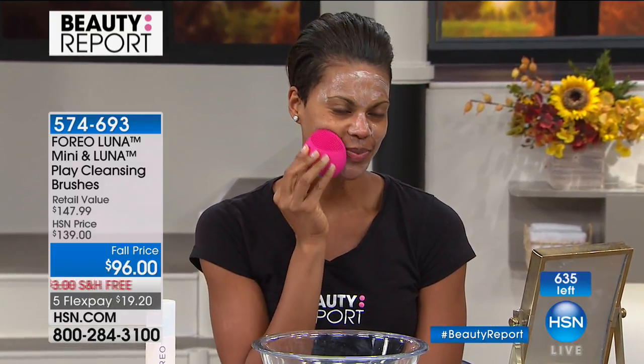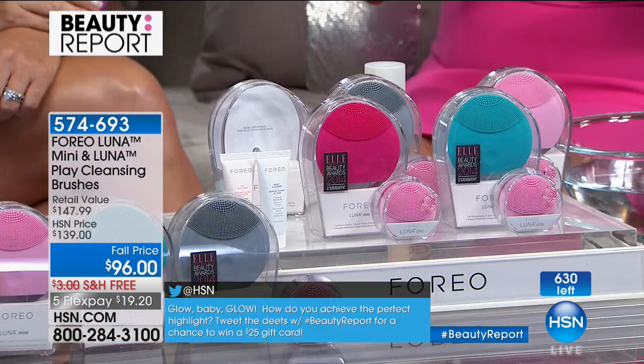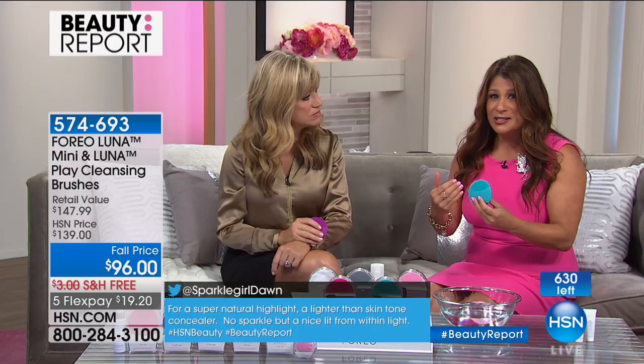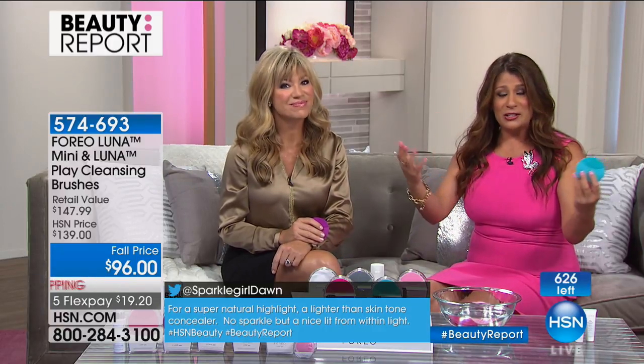Using the Luna Mini, you're going to feel your skin being softer than ever, glowing and radiant, ready for that transitional weather we're about to experience. It's really important to implement this in your beauty routine — to have a consistent product to wash your face so all the other products you're purchasing really do their job. There is nothing else like T-Sonic cleansing.